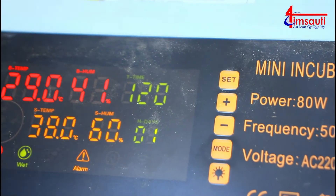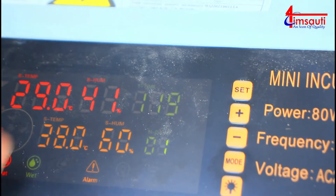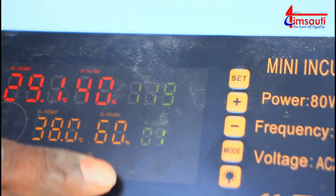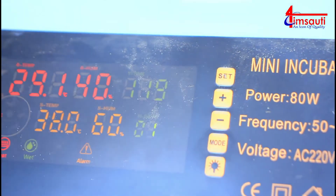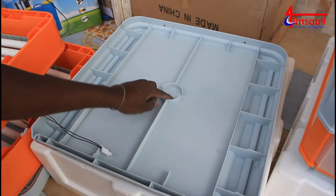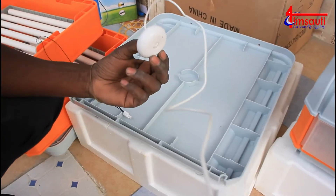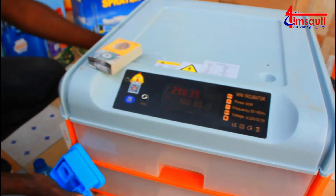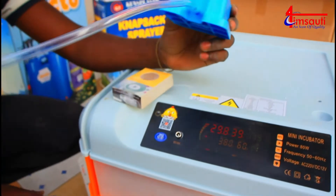That shows us that our machine temperature is already down by about 9 degrees, so we have to make sure that it reaches 38. Humidity as well is supposed to be somewhere around 57, 58, 59, or 60. You remember this humidity sensor that we already put when setting up, so that we can easily balance the humidity, and for the temperature we're going to use water.